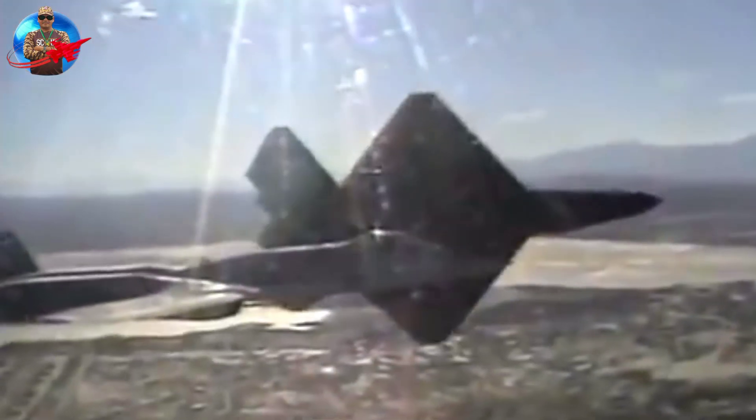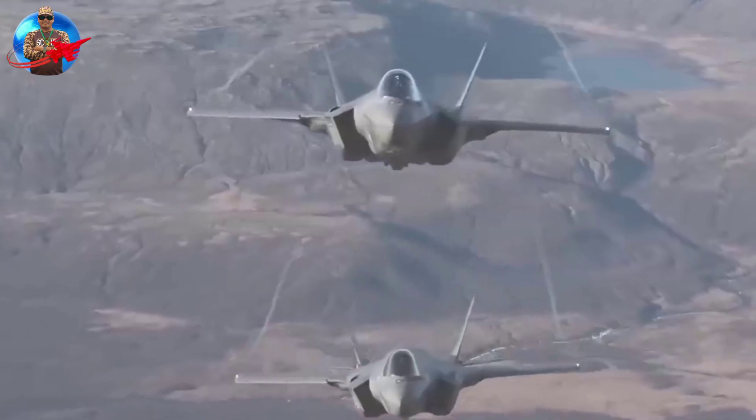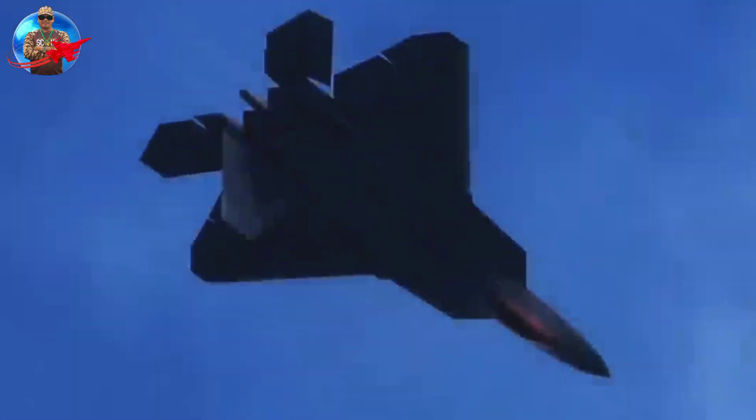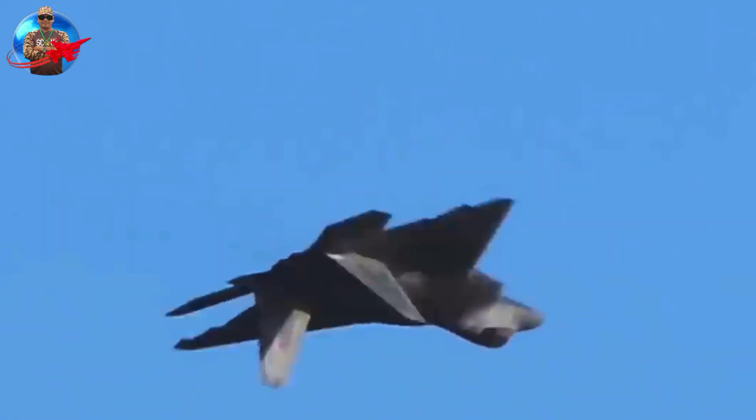During the 1980s, the United States Air Force (USAF) initiated the Advanced Tactical Fighter (ATF) program to replace its aging fleet of fighter aircraft. The proposed aircraft not only had difficult-to-observe radar characteristics but also demonstrated the ability to outperform the newest Soviet Su-27 Flanker and MiG-29 Fulcrum fighters in air combat situations.